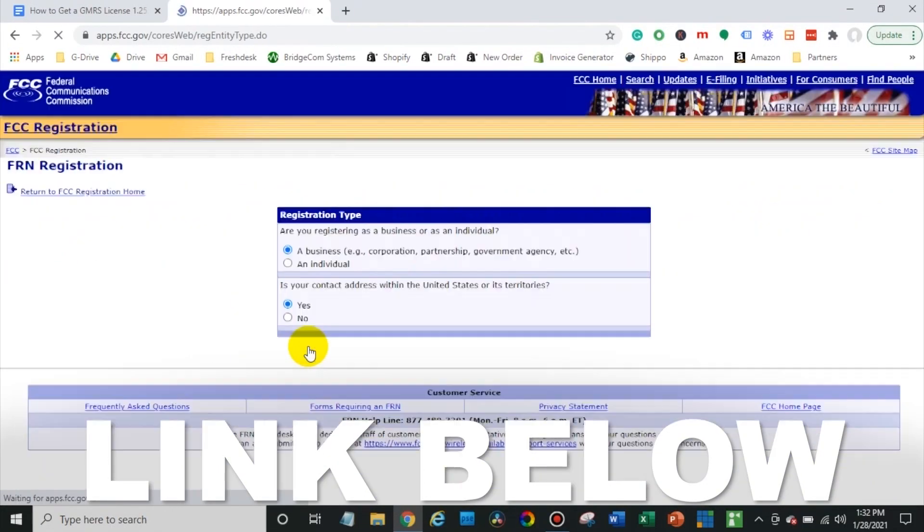To get your FRN number, click the link down below in the description. Now that you have your FRN number, you need to decide on what license you want to get.